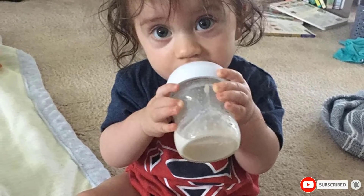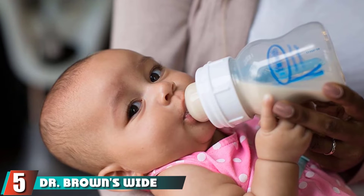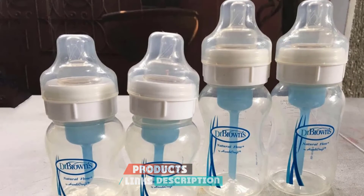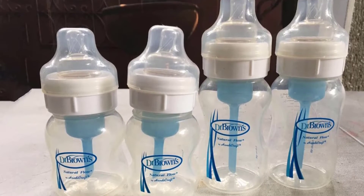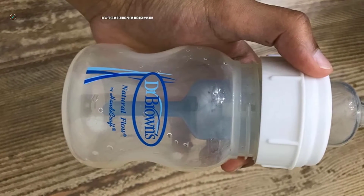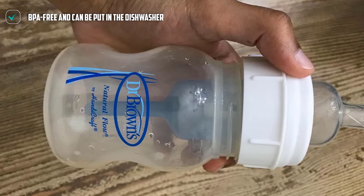The number five position is held by Dr. Brown's Wide Neck Bottle. Dr. Brown's bottles are always solid all-rounders, and this wide-neck model is no different. Made of sleek, BPA-free plastic that's easy for both you and your baby to hold, the bottle offers a feeding experience as close to mom's breast as possible. The venting system consists of a straw valve that reduces colic, gas, and spit-up, and it can be removed for cleaning, or you can place everything in the dishwasher or bottle sterilizer.